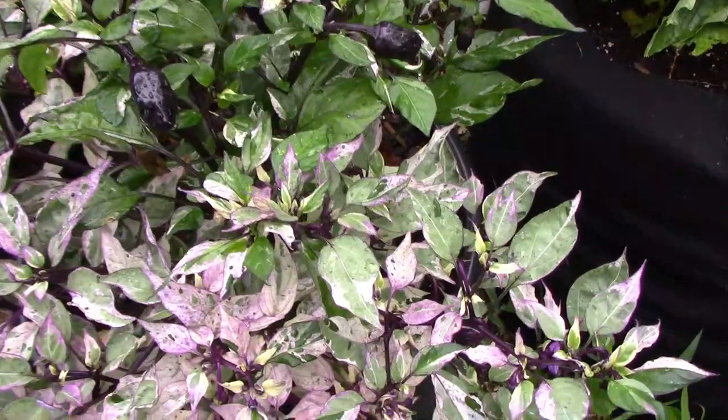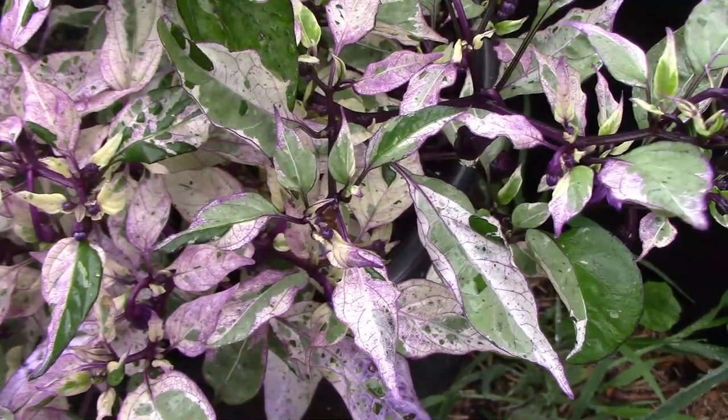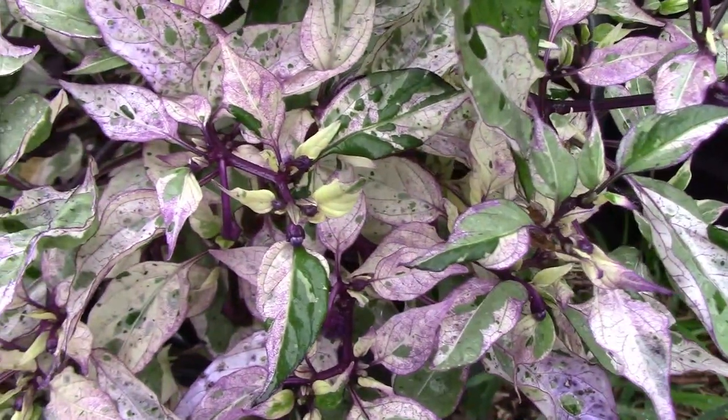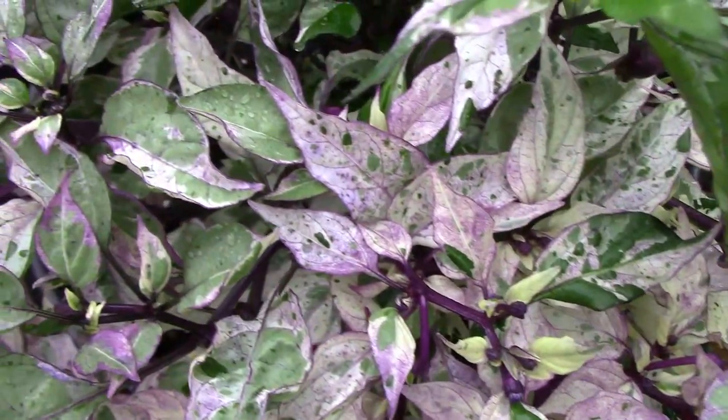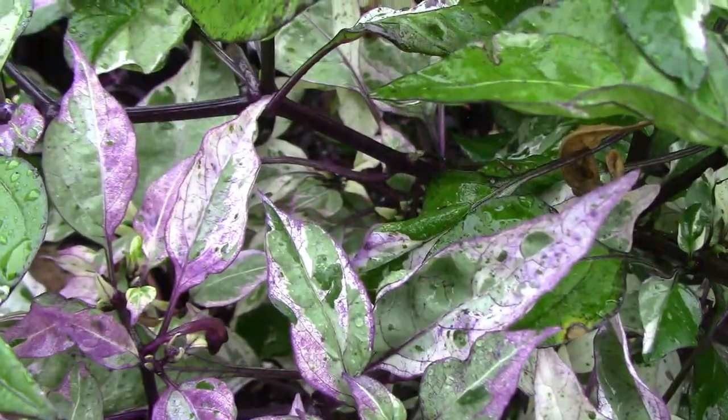Here's the jigsaw pepper. I thought I would give you a closer look at this one just so you could see how beautiful the leaves really are. On this plant about half is very light in color, like you're looking at here, and the other half of the plant isn't quite as light.